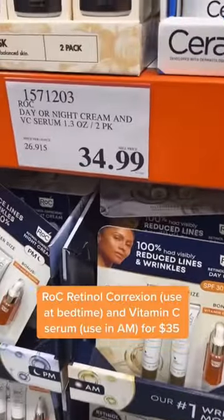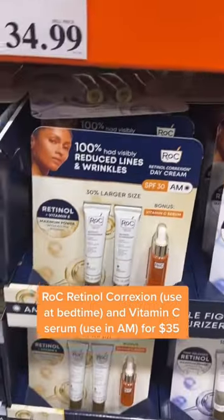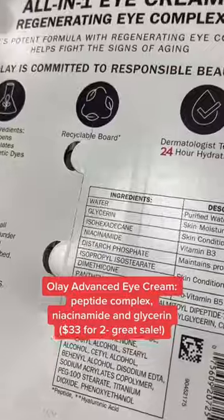This is a really cool packet — you've got two tubes of retinol and their awesome vitamin C serum that I featured on the Today Show. Top it all off with Olay's eye cream that has a peptide complex to firm and niacinamide to help brighten the skin. Thanks for shopping with me. Hope this helps. Peace.